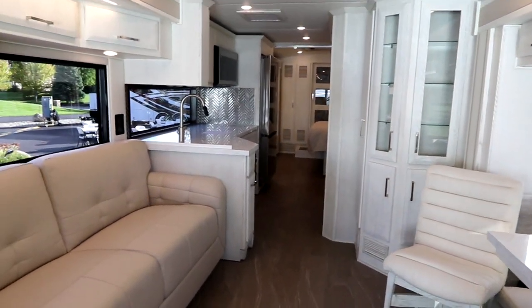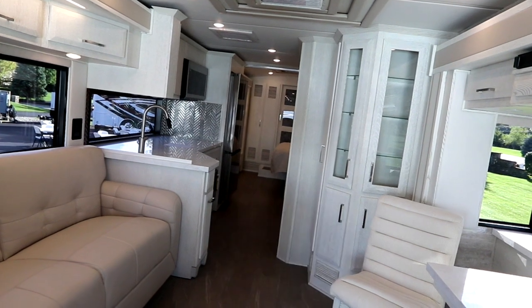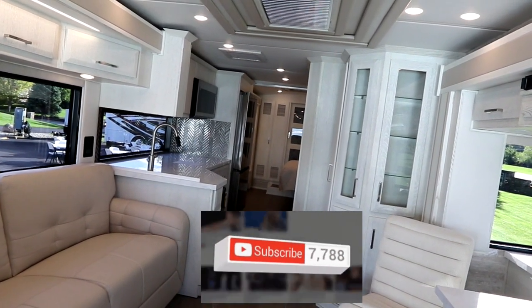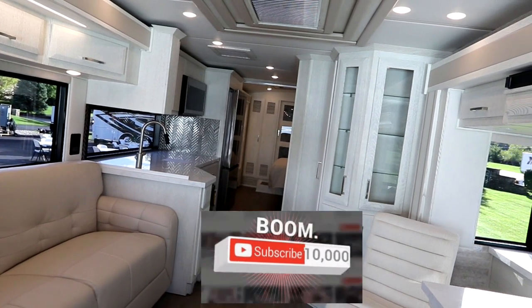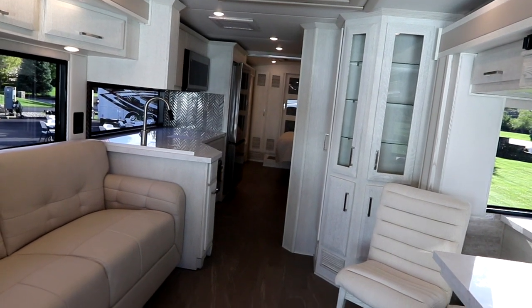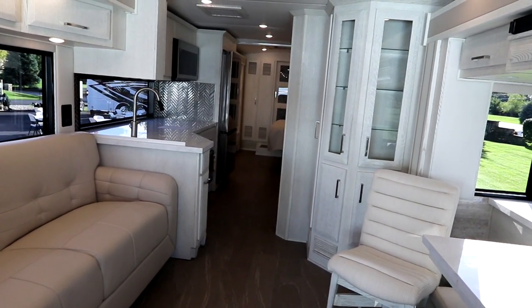Anyways, this is Bruno from RVing TV. Thank you guys for viewing the video. Please click the like button, hit that subscribe if you haven't done so yet. Mash the bell and you'll be notified of new videos on beautiful coaches like this Newmar Newair. Thanks again — we'll see you back at the channel soon. Make sure you live life to the fullest each and every day.